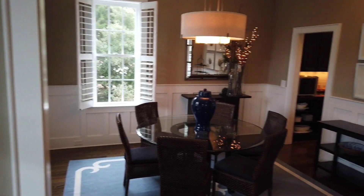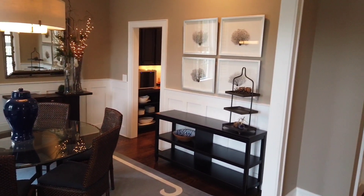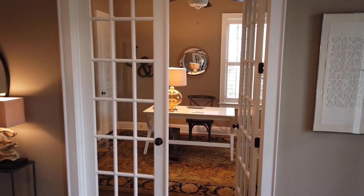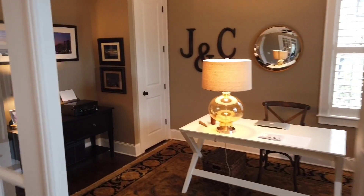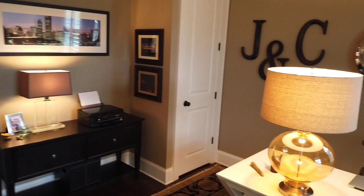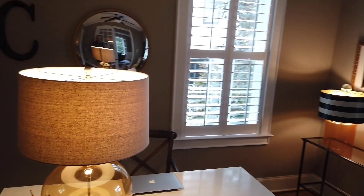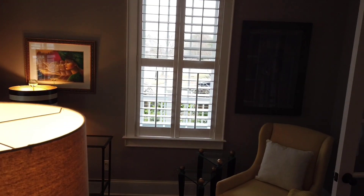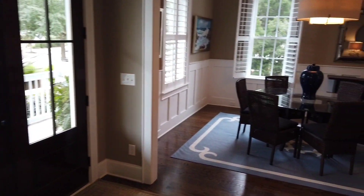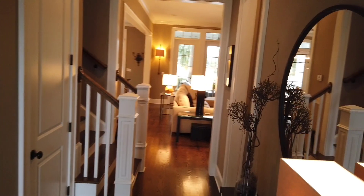So you walk in, you've got this nice dining room area to your left. And then to your right, you've got these double French doors that lead into what these folks are using as an office and powder room.